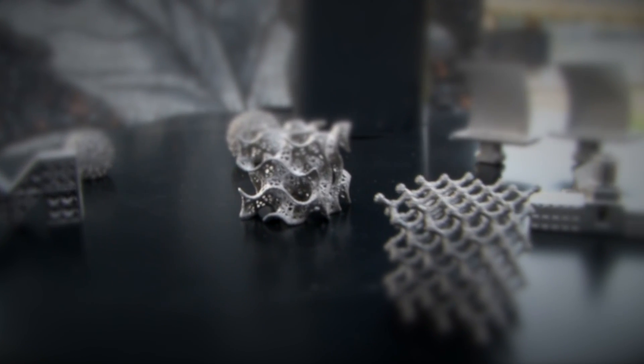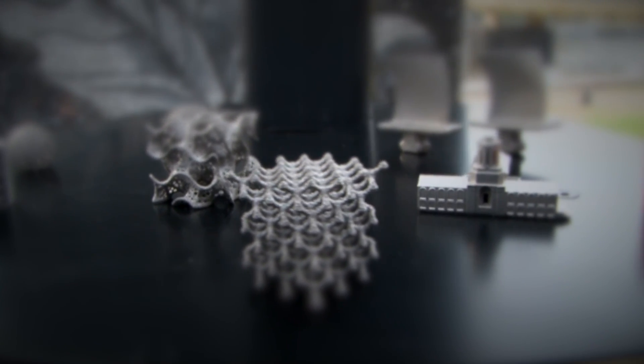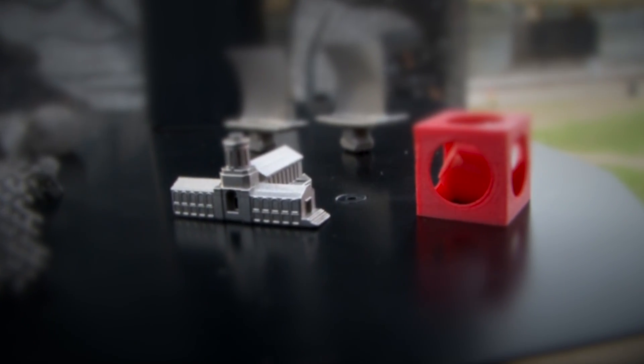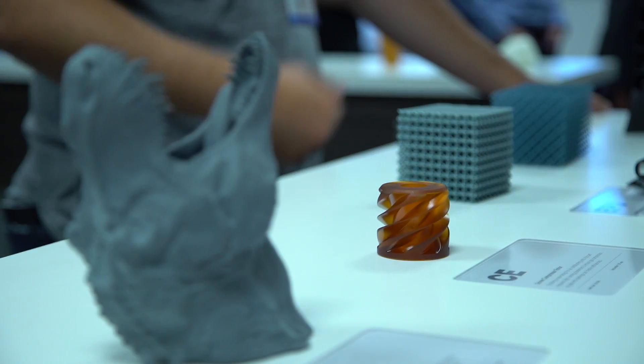3D printing, which is also known as additive manufacturing, is quickly changing the way we manufacture everything. The technology has the ability to revolutionize countless industries.